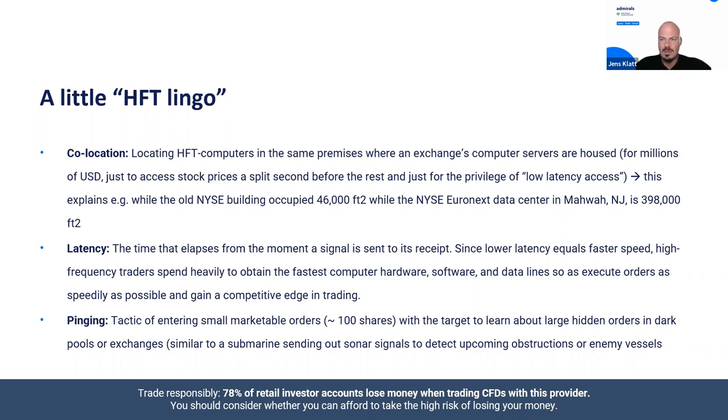The next important word is latency — the time that elapses from the moment a signal is sent to its recipient. Lower latency equals faster speed. The closer you are located to the server where your order is executed, the better. High frequency traders spend heavily to obtain not just the fastest computer hardware, software, and data lines, but also the best location, so they can execute orders as speedily as possible and gain a competitive edge.